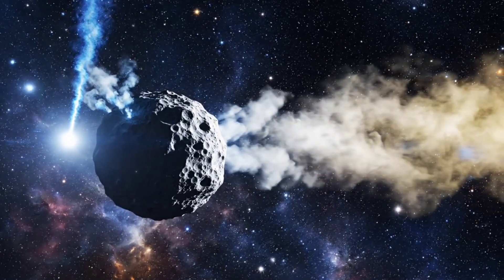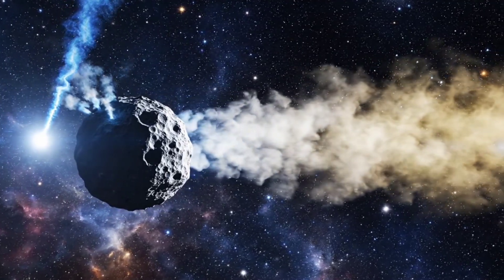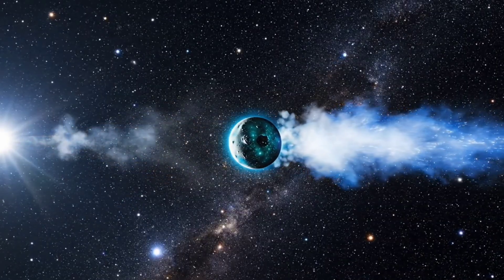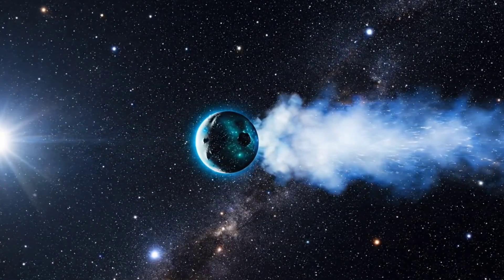Even subtle jets from the nucleus play a critical role in shaping the comet's unique anti-tail. As Atlas drifts farther from the sun, the anti-tail gradually fades, yet its legacy remains in the data collected.